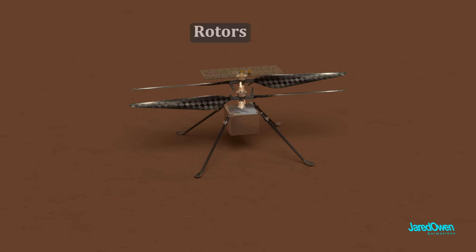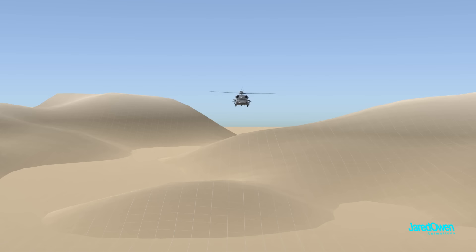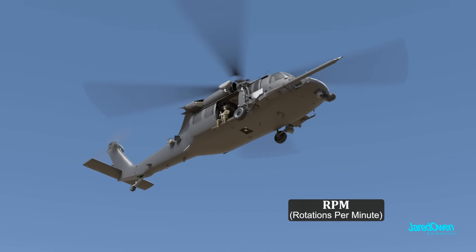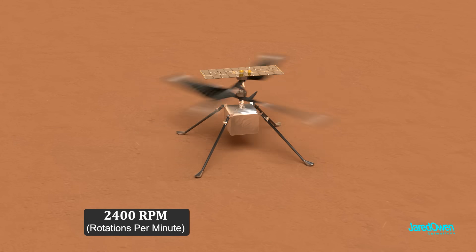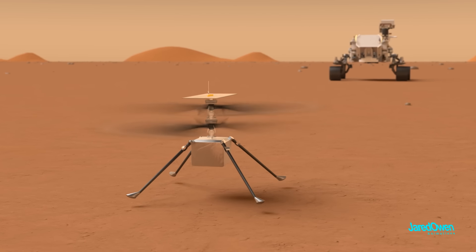The helicopter has two rotors that rotate in opposite directions. On Earth, most helicopter blades spin at only a few hundred RPMs, but for a helicopter to work on Mars we have to spin the blades a lot faster, because the air is much thinner there. The first test flight of Ingenuity happened about two months after landing on Mars — the first helicopter to fly on another planet — and it turned out to be a huge success, with Ingenuity still operational at the time of this video.